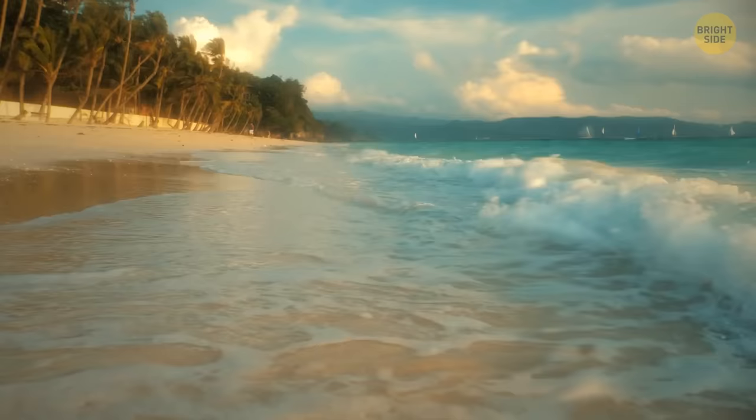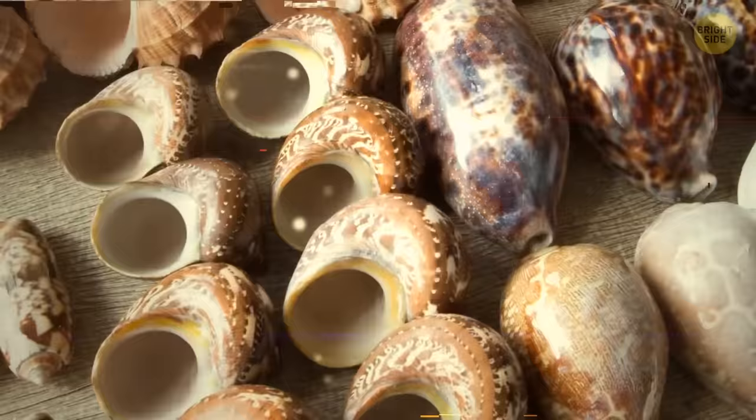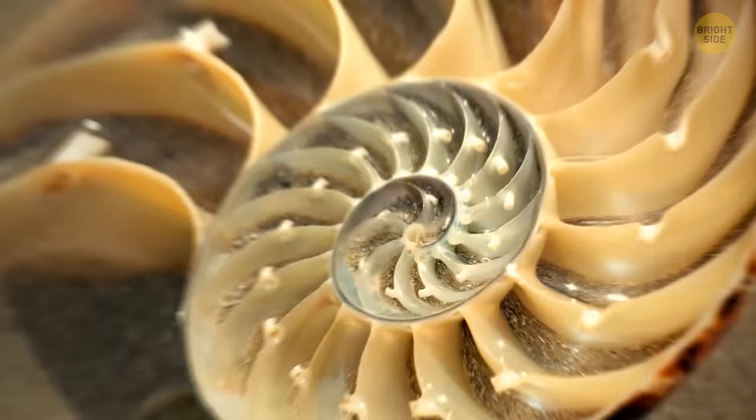A nautilus is a shellfish whose shell is made up of two layers — a matte white outer layer and an iridescent white inner layer. If you cut it in half, it looks very similar to the insides of the Guggenheim Museum in New York City, which is made almost entirely of ramps.